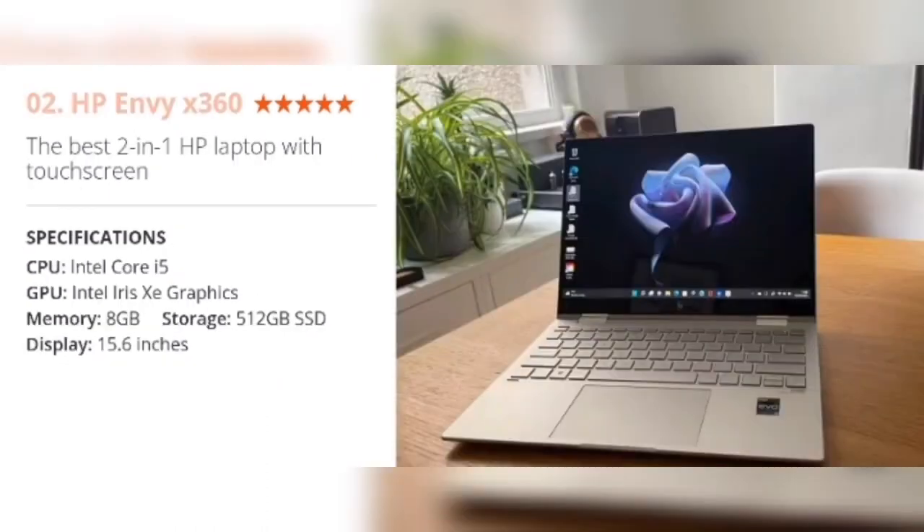Number 2: HP Envy X360 — the best 2-in-1 HP laptop with touchscreen. Specifications: CPU Intel Core i5, GPU Intel Iris Xe Graphics, Memory 8GB, Storage 512GB SSD, Display 15.6 inches.